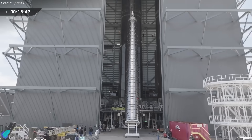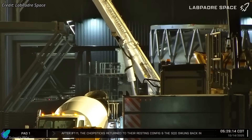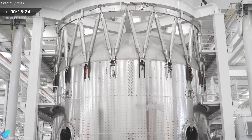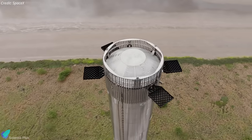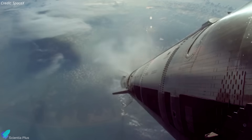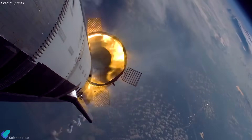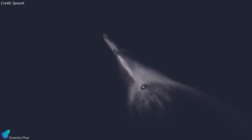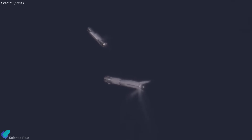Meanwhile, Booster 18 is being assembled in Mega Bay 1. Its lower liquid oxygen tank section is already complete, and work has progressed to stacking the methane tank. The forward dome of the methane tank, now featuring an integrated hot stage ring, was moved into place early Tuesday morning. This new integrated hot stage ring marks a major step toward making the booster truly fully reusable. Until now, the hot stage ring was jettisoned after stage separation, requiring SpaceX to install a new one before every flight — a process that limited turnaround efficiency. With the ring now integrated into the booster, the entire structure remains intact for reuse. To handle the intense heat and mechanical stress from Starship's six Raptor engines during hot staging, SpaceX has reinforced the forward dome, significantly increasing its structural strength and thermal resilience, bringing Super Heavy one step closer to rapid reusability.